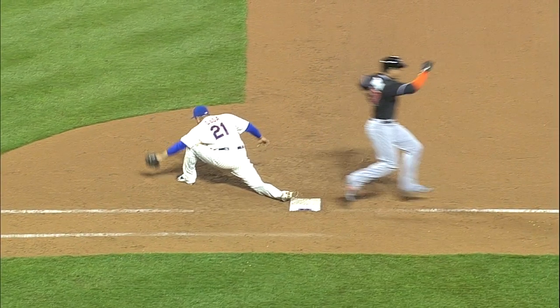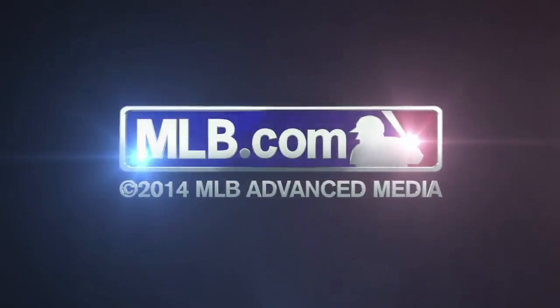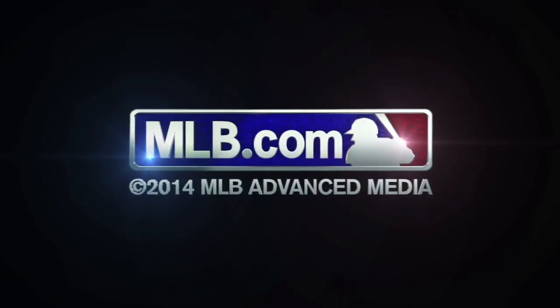He's done that a lot, hasn't he. He's had three stellar plays tonight.